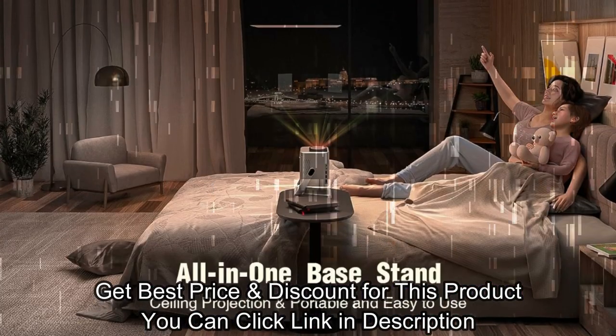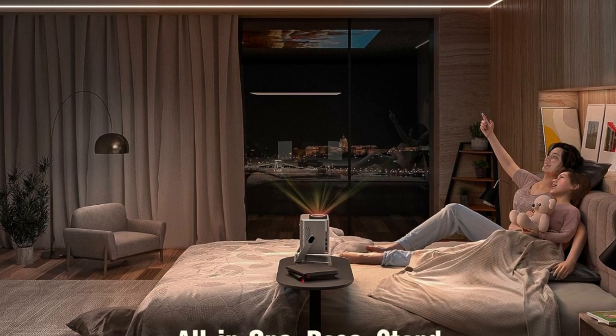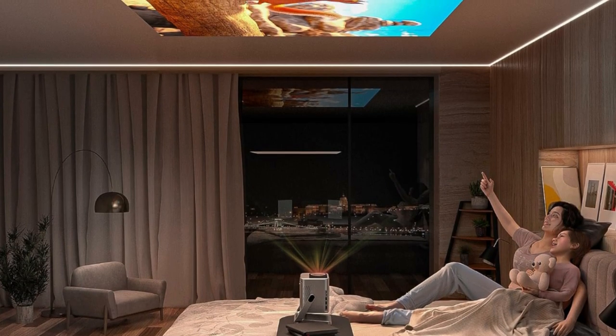For more information on this product, click the link in the description. To get the best price and discount, you can also click the link in the description.